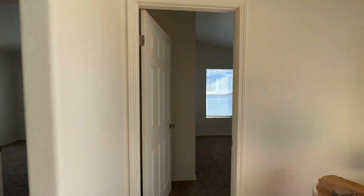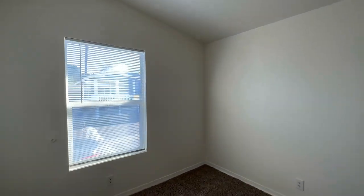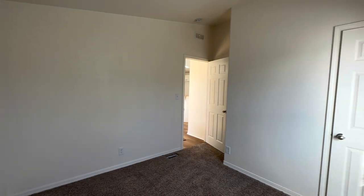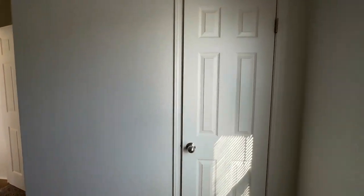Here we have two bedrooms, good for lots of little kids or guests. We also put brand new carpet in these rooms, and they have closets for lots of storage space.